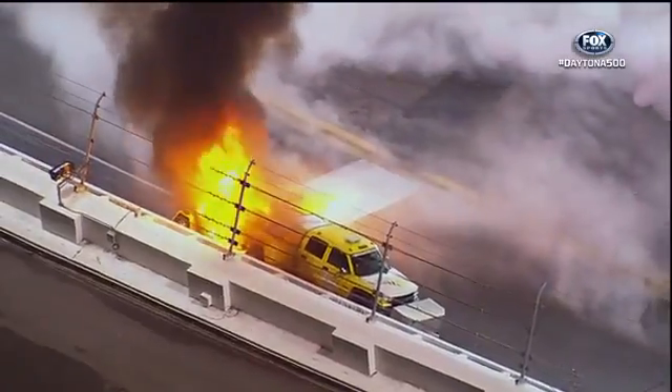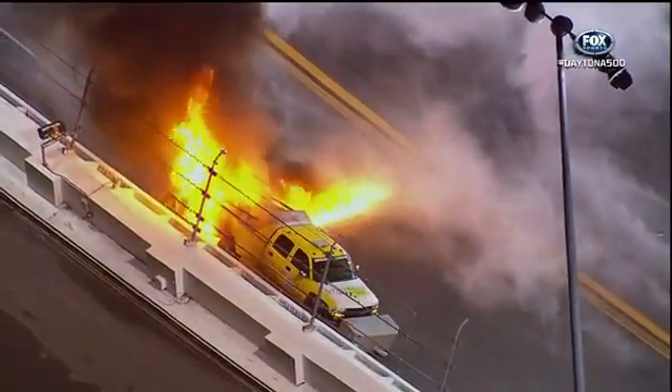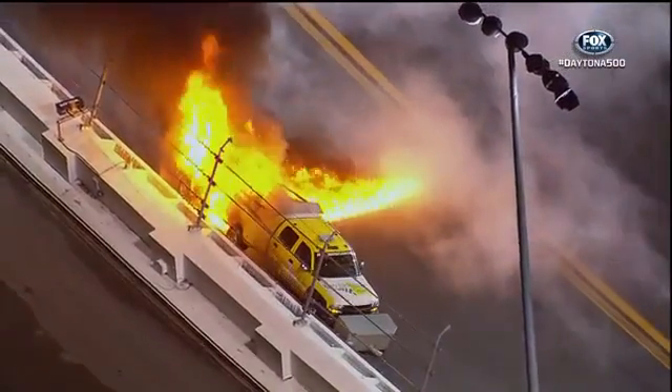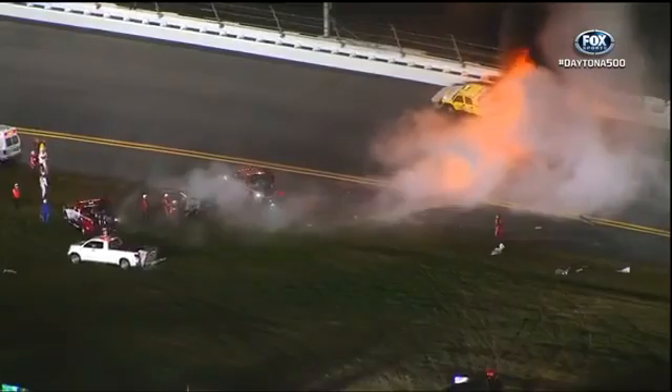Down in turn number three. I've seen a lot of things, but I don't think I've ever seen anything quite like this.